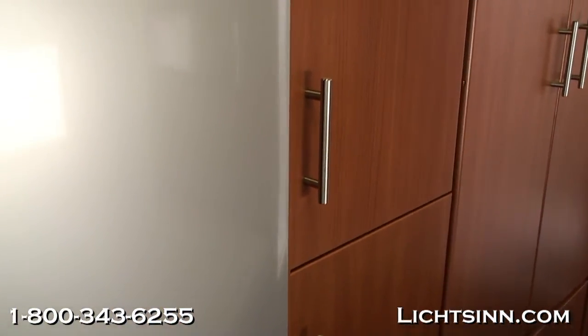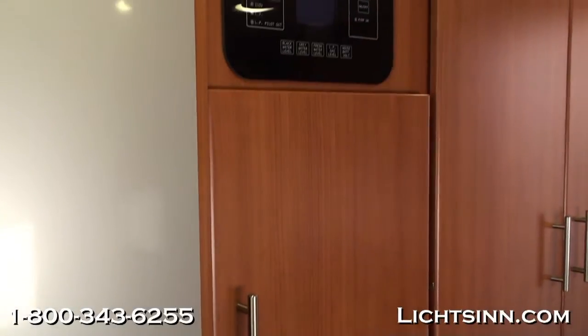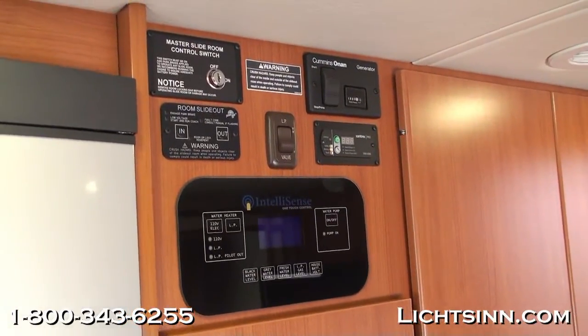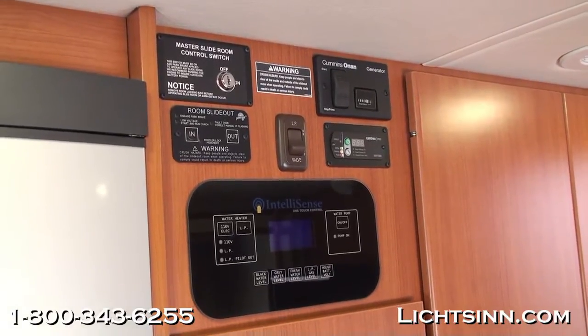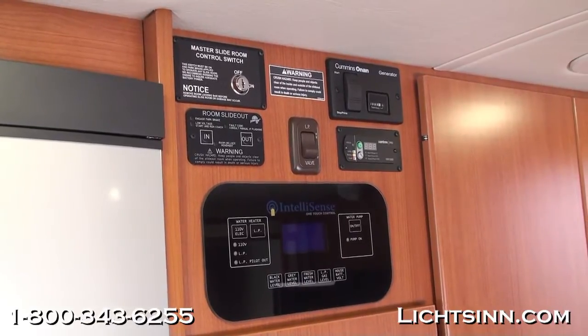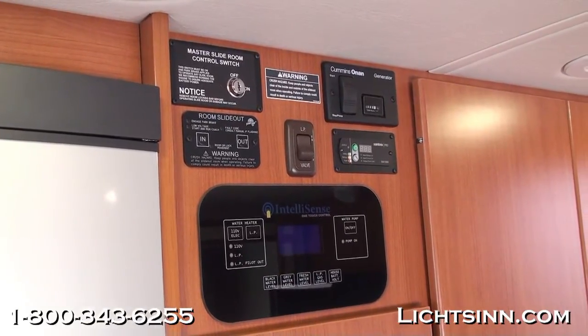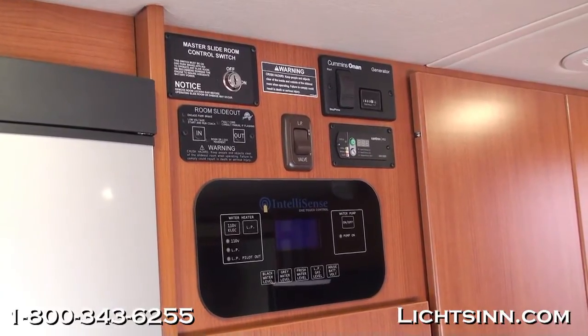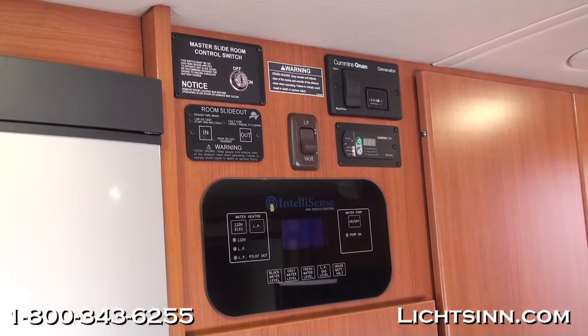Tank capacities are 36 gallons fresh, 40 gray, and 30 black. There is a lot of storage adjacent to the refrigerator, a large pantry area, and Winnebago's patented one-place panel with all gauges in one easy-to-read location. Controls to start and stop the Cummins Onan generator are up top, as well as controls for the 1,000-watt inverter, which is also included and powers the entertainment center.